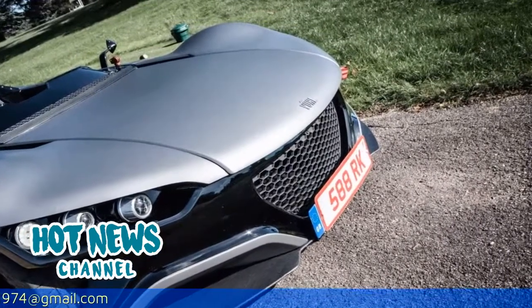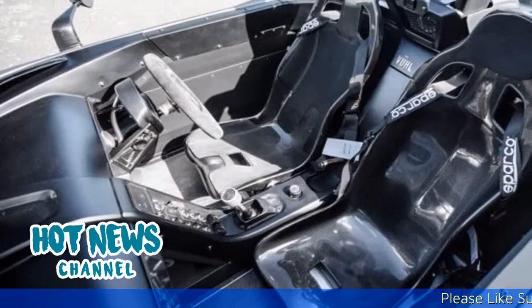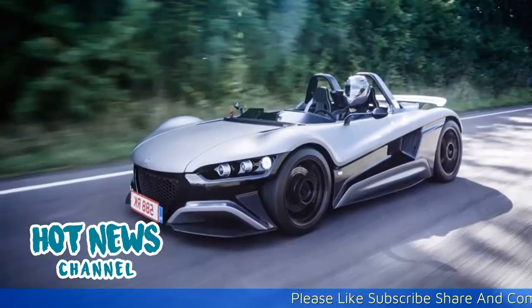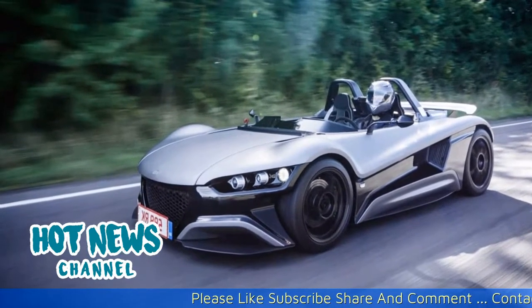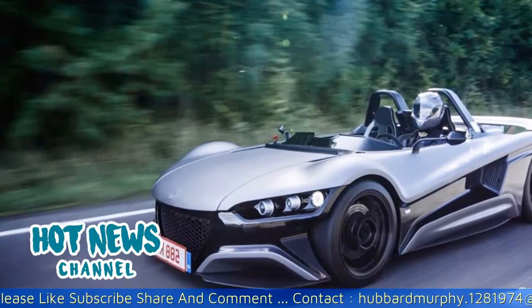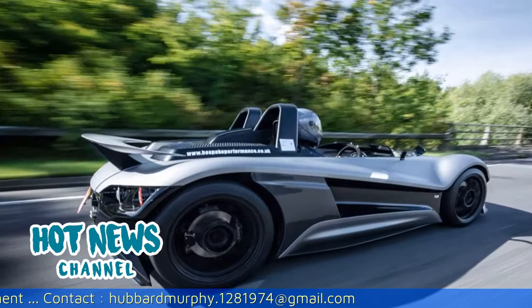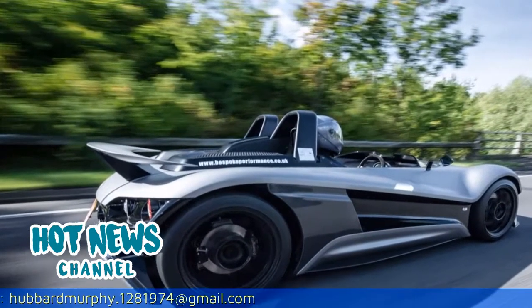The most obvious observation is the lack of any roof, doors, windows or even a windscreen. Things are just as hardcore when you literally step into the cabin. There is not a creature comfort in sight, nor a tuft of carpet — just two carbon fiber seats, naked welds and a basic center console.